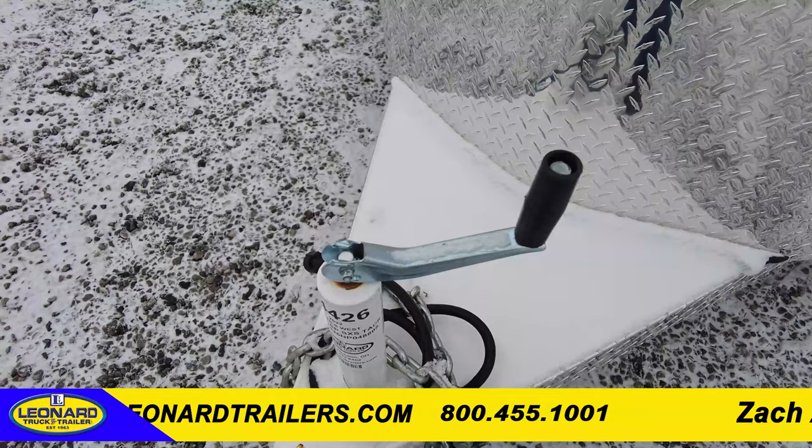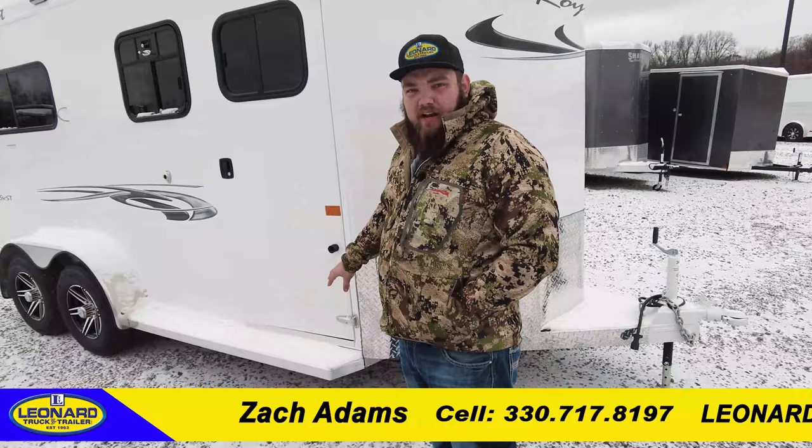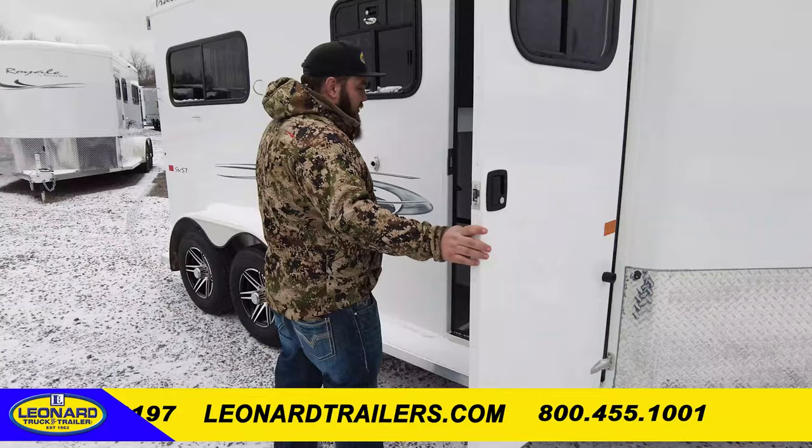You have a manual jack, two and five-sixteenths coupler. All of this is gonna be aluminum with a galvanized frame and aluminum skin. Moving into the tack room — this is my favorite.